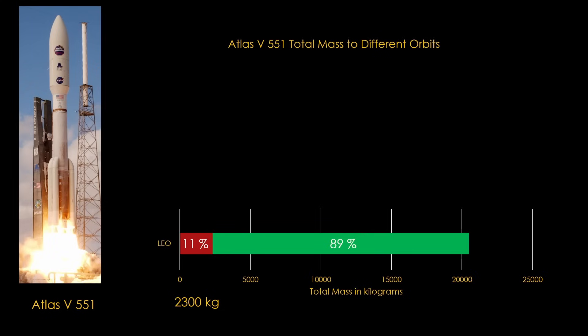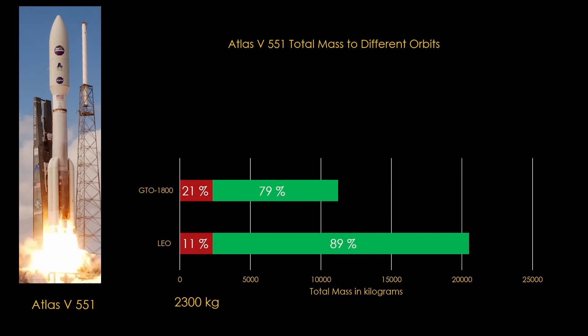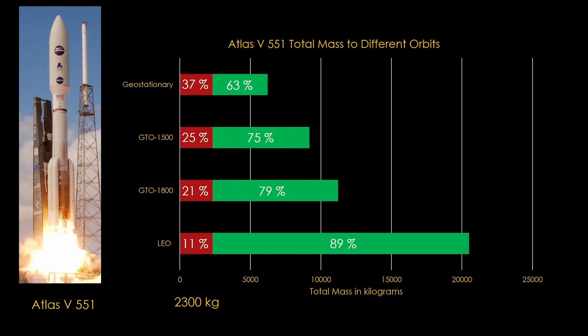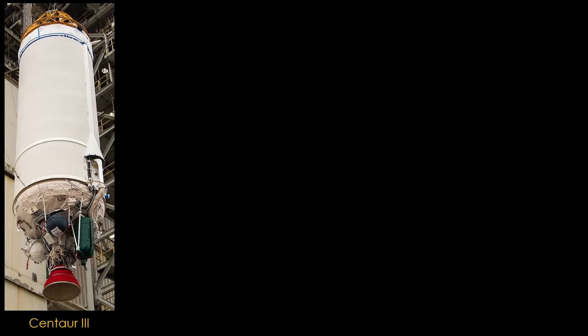The Atlas V in this configuration can put about 20,500 kilograms into low-Earth orbit. Of that, 2,300 kilograms is the mass of the Centaur second stage — the payload tax we have to pay, about 11% of the total. A higher orbit, in this case a GTO minus 1800 transfer orbit, takes more energy, so the total mass is about half the LEO mass. The second stage is now 21% of the total. At GTO minus 1500, it's 25%. At geostationary orbit, the second stage consumes 37%, leaving only 63% for payload. If we kept going to higher energy orbits, at some point the second stage would consume all of the mass and the payload would be zero. It's therefore important to keep the second stage as light as possible.